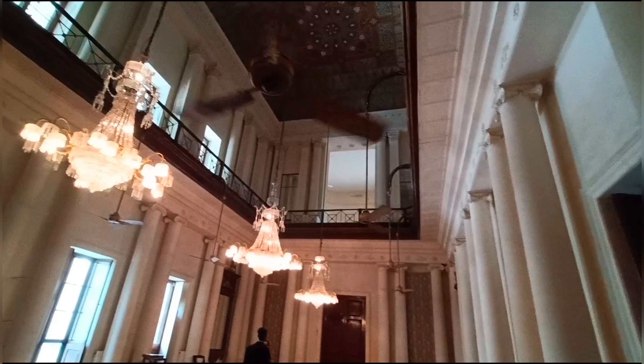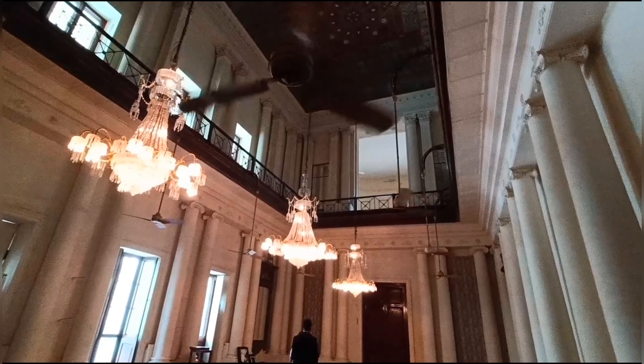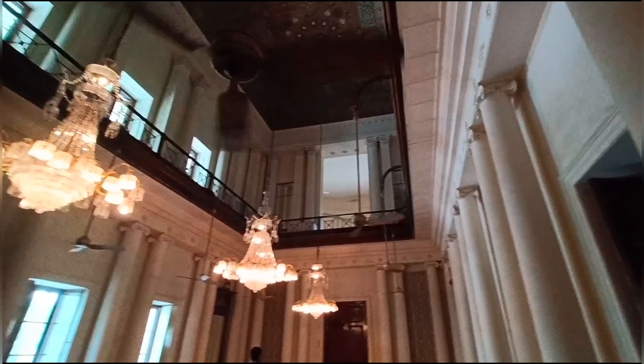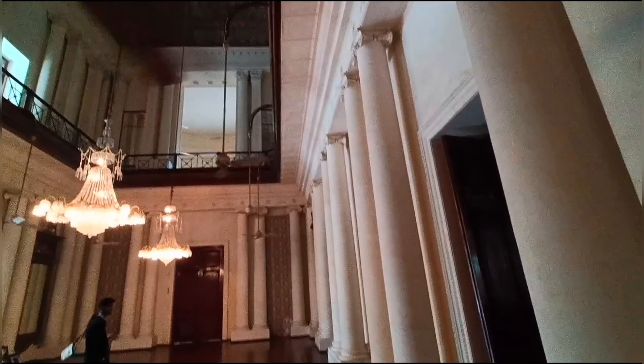Legend has it that this was Sir Kirkpatrick's wife, who remained in purdah, yet could see the entire mansion including the front through this miniature model. This scale model has recently been dutifully restored.